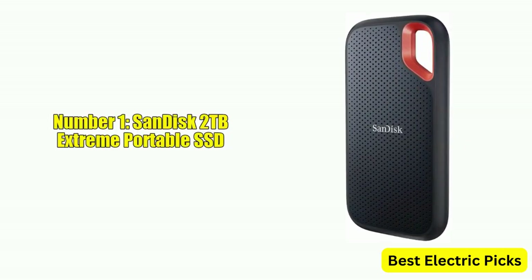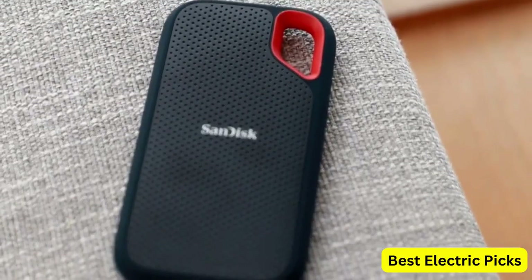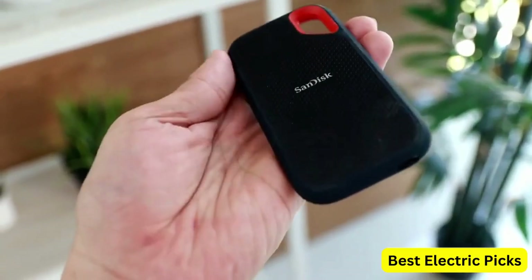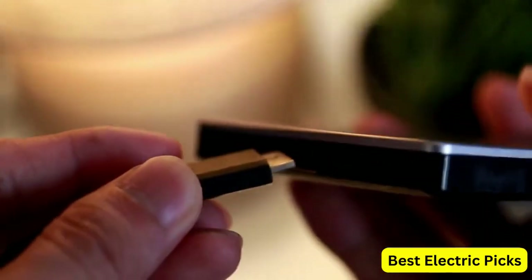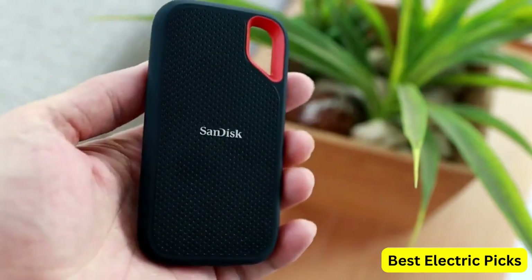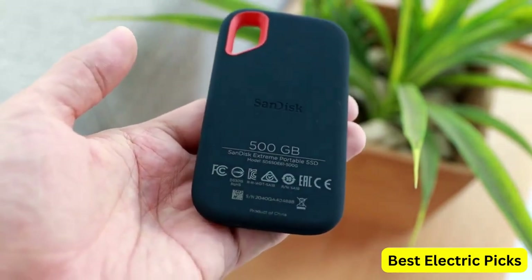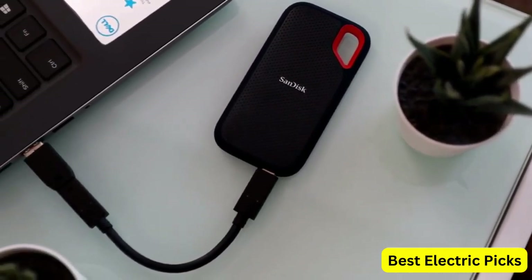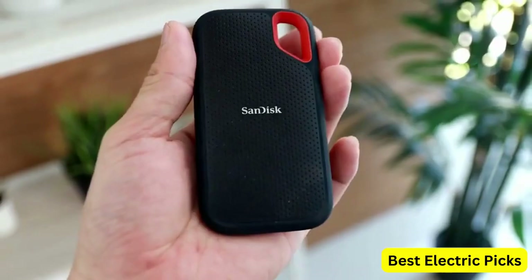Number 1: SanDisk 2TB Extreme Portable SSD. The SanDisk 2TB Extreme Portable SSD is a high-performance external solid-state drive designed for demanding tasks such as video editing, gaming, and file transfers. With read speeds of up to 1050MB/s and write speeds of up to 1000MB/s, this SSD delivers fast data transfer rates that can greatly improve your workflow. The drive features a USB-C port with USB 3.2 Gen 2 interface for easy connectivity to a wide range of devices, including laptops, desktops, and gaming consoles.